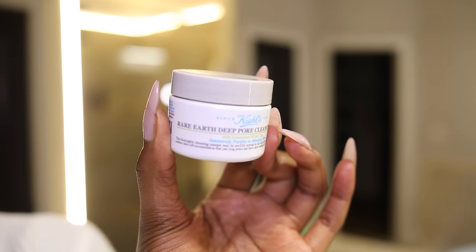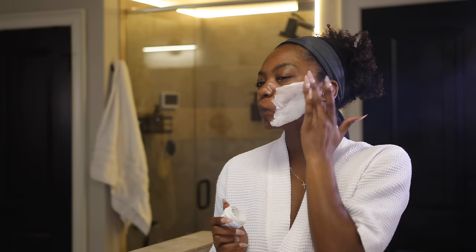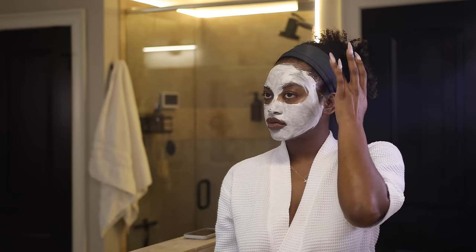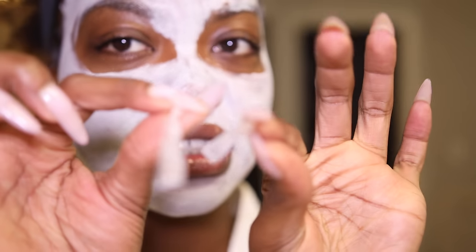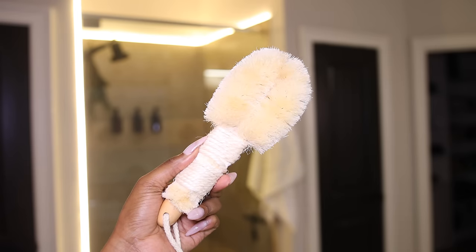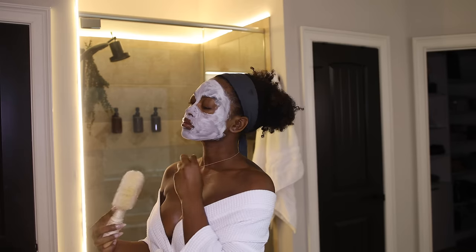It's probably been about a year and a half since I put on a mask, but Kiehl's sent me a package and it had this deep pore mask in it. When I say this thing did what it was supposed to do — it cleansed all of my pores. It felt amazing, you've got to try this. Then I took out my brightening strips because you only leave those on for 30 minutes, and now we're getting into dry brushing while the mask is sitting on my face.